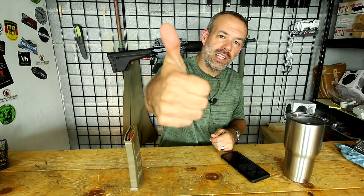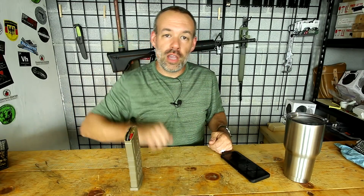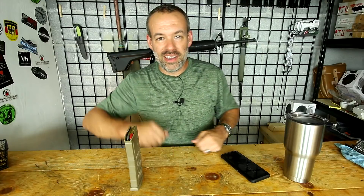Well guys, that's it for me today. I hope you enjoyed it. If you did, give me a like and go subscribe — a lot more is on the way. If you have any comments, questions, or suggestions, leave them in the comment box below the video. You guys have a great day. See ya.